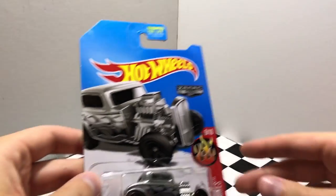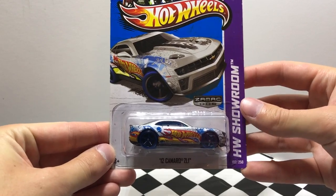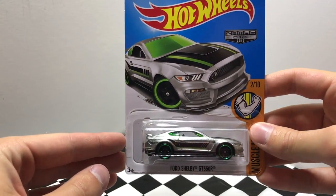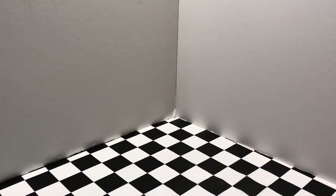Starting off here we have the 32 Ford in the ZAMAC paint color. I've also got a 2012 Camaro ZL1 in the ZAMAC paint color with the blue wheels. I also grabbed a Ford Shelby GT350R in ZAMAC with the green tinted windows and green line wheels. And who could forget this classic model, the 2015 Dodge Challenger SRT Hellcat. I'm a big fan of this one.